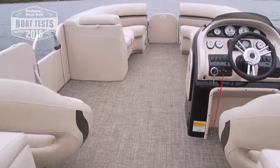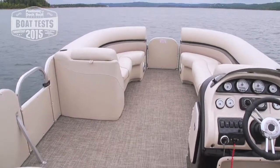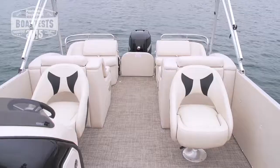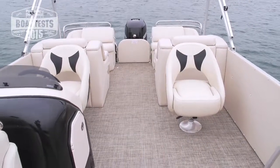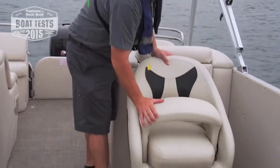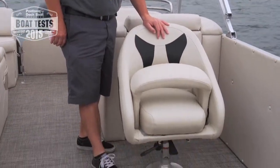Hampton's really stepped it up in the luxury department. This high grade vinyl and plush seating really makes for a comfortable place to spend an afternoon. We're big fans of bolster seats for the captain himself. One thing we like about this boat is the bolster seat for the co-captain as well.